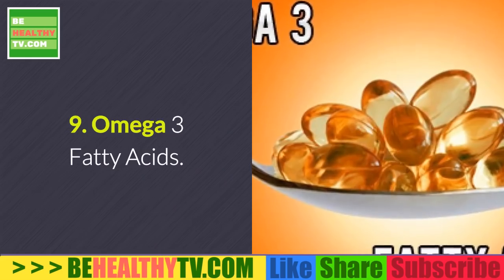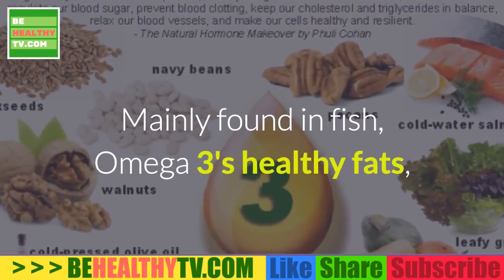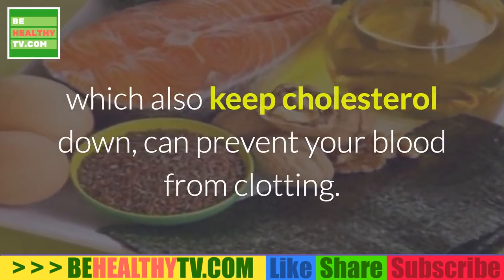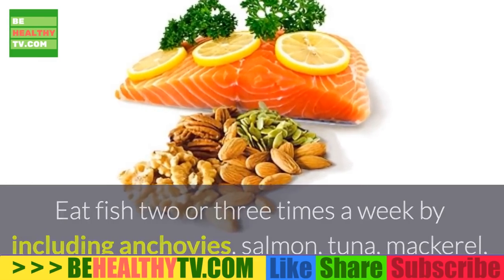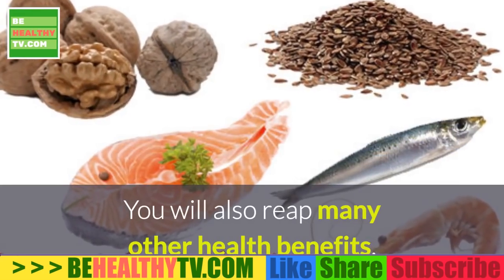9. Omega-3 Fatty Acids. Mainly found in fish, omega-3's healthy fats, which also keep cholesterol down, can prevent your blood from clotting. Eat fish two or three times a week by including anchovies, salmon, tuna, mackerel, lake trout, or herring in your diet. You will also reap many other health benefits.